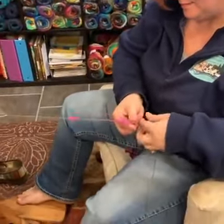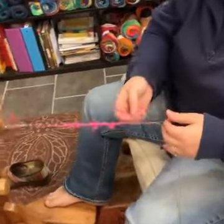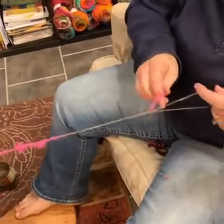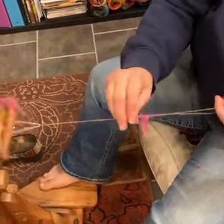She decided afterwards that she should add locks, so what we're doing here is every time she plies the yarn — she's making it into a two-ply yarn — she's adding little bits of dyed mohair to this.